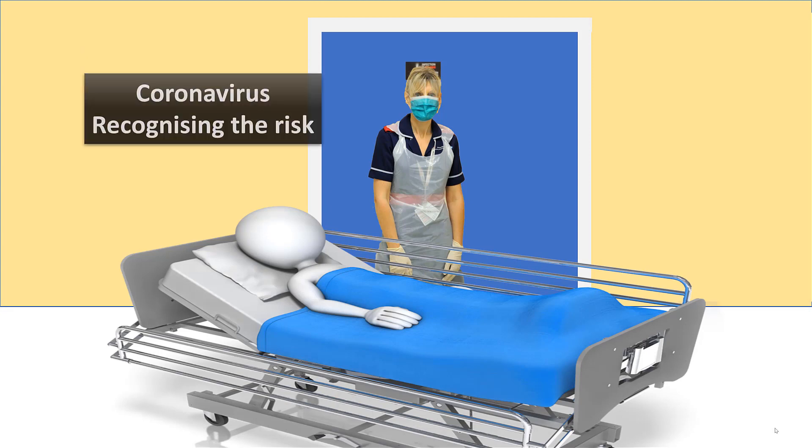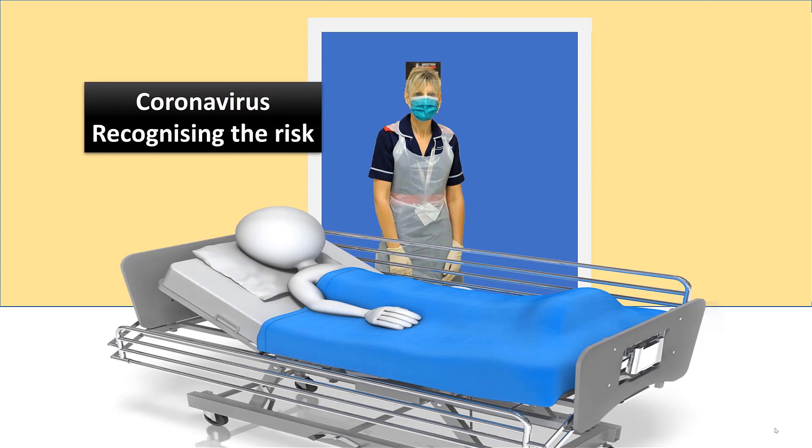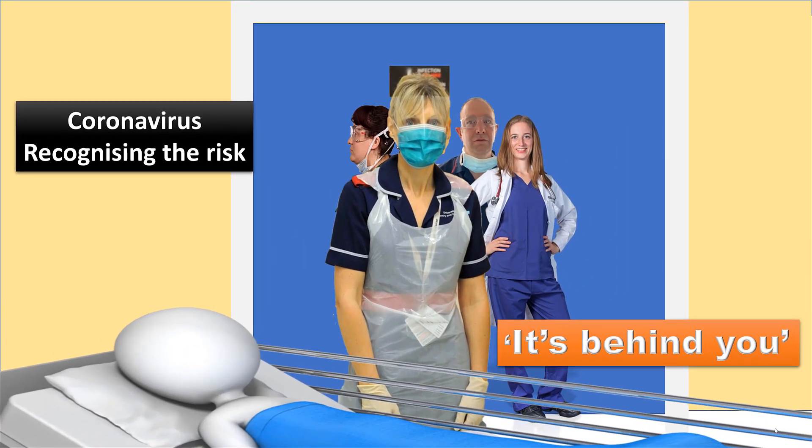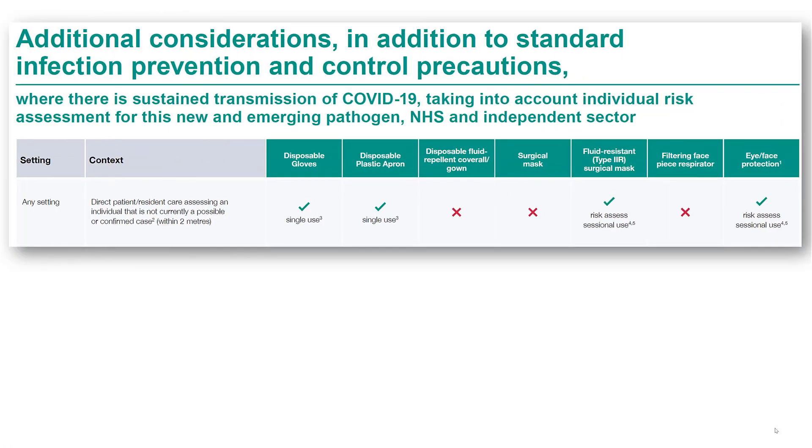This video critically examines how staff recognize risk from coronavirus in the healthcare setting, suggesting it may not be where expected. Globally, within a short space of time, this virus has challenged our approach to daily life, including rethinking infection control practices. It is less than four months since this virus was first recognized, so we are learning and adapting in a rapidly changing environment, as shown here.